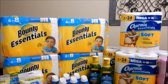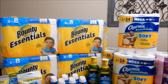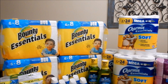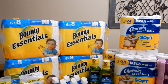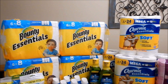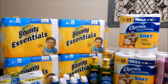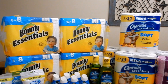Starting off with the Bounty Essentials and the Charmin — these are on sale for $4.99 on the same promotion: when you buy four, you get a $6 register reward back. Since this is a register reward deal, we want to purchase only four products in a single transaction, as only one register reward will print per deal per transaction. You can mix and match — three paper towels and one toilet paper, two and two, or four of one.